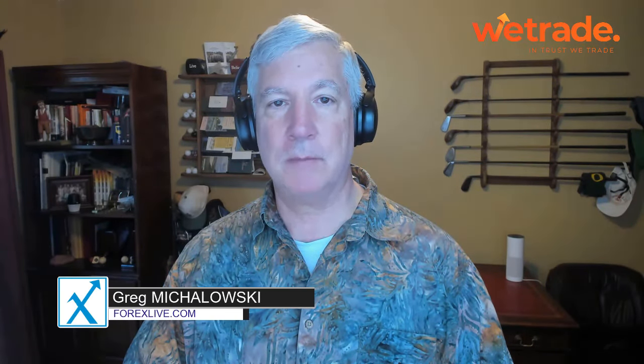Ladies and gentlemen, Greg Michalowski from forexlive.com. This is a kickstart video. Today's date is May 3rd, 2024. In this kickstart video, I take a look at three major currency pairs: euro versus U.S. dollar, dollar versus yen, and sterling versus U.S. dollar.